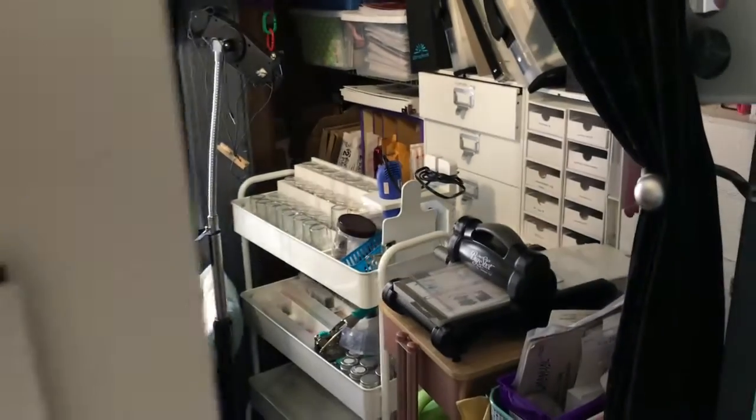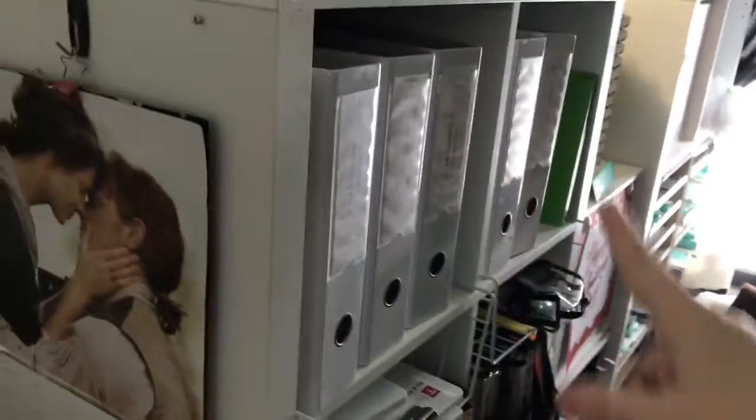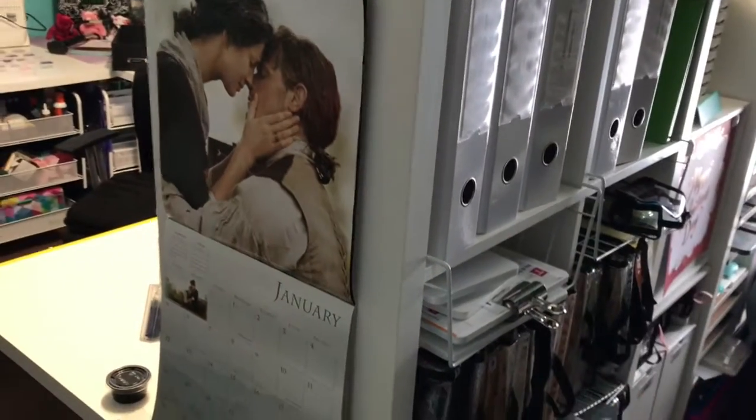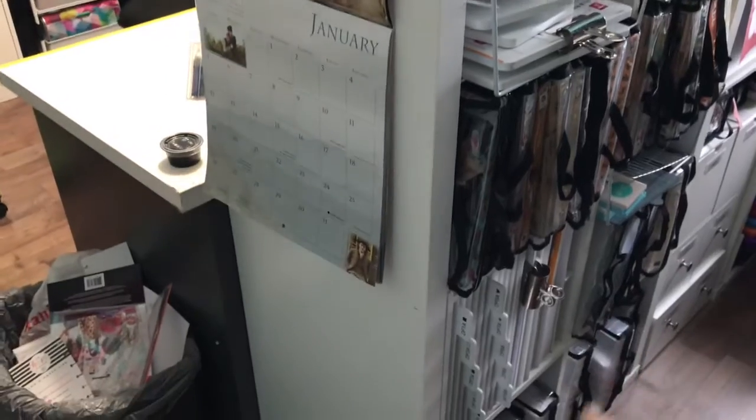It's not horrible — I've seen my own room a lot worse. And this is kind of my little hallway and storage area. On the back side of this catalog area is most of my cataloged items: my stamps, my embossing folders, my stamps, my punches.